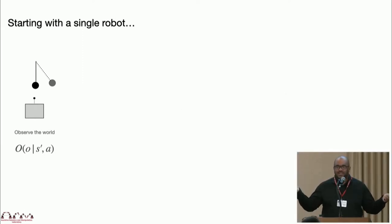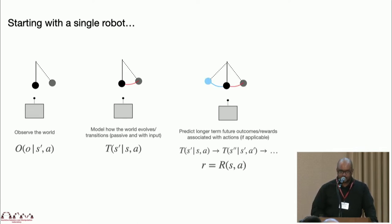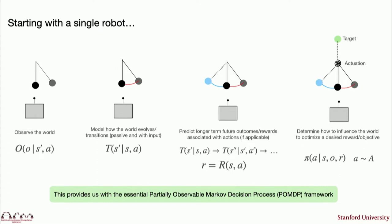For a very simple single robot problem formulation: imagine a robot observing a pendulum. I have an observation model, I can observe the world and describe how I expect the dynamics to evolve. With accurate dynamics, I can extrapolate this with rollouts and have some notion of how my state should evolve and the associated reward for that rollout. I can then think about a policy that would allow me to potentially reach a target given that model description of my world — giving you that nice formulation of a POMDP framework.